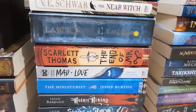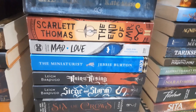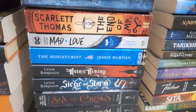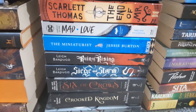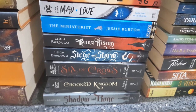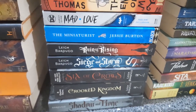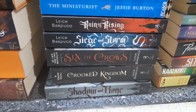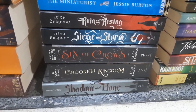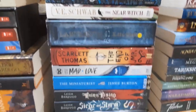We also have Scarlett Thomas's The End of Mr. Y, Mad Love — which is about Harley Quinn — The Miniaturist by Jessie Burton, and then the original Grisha trilogy by Leigh Bardugo: Shadow and Bone, Siege and Storm, and Ruin and Rising — books one, two, and three. I read them ages ago, so I'm getting rid of them. We also have the Six of Crows duology — Six of Crows and Crooked Kingdom — rounding out the first fantasy pile.